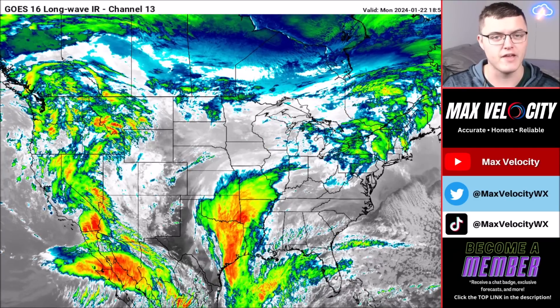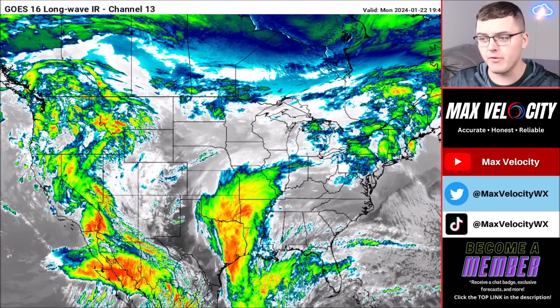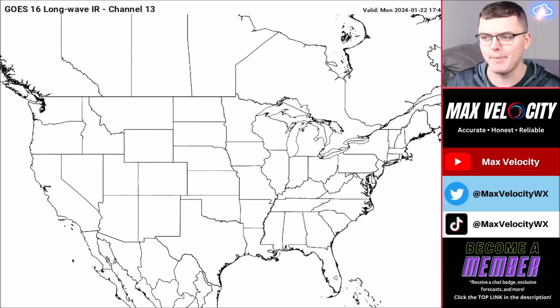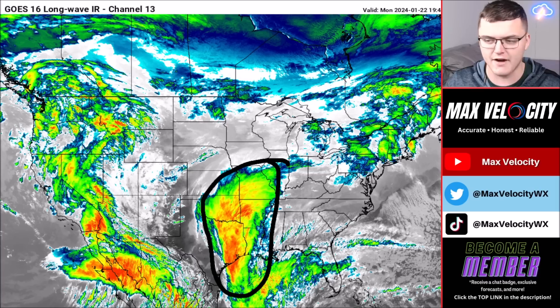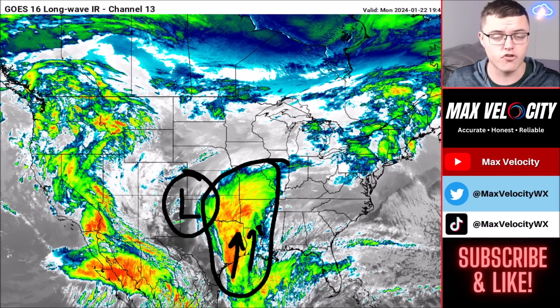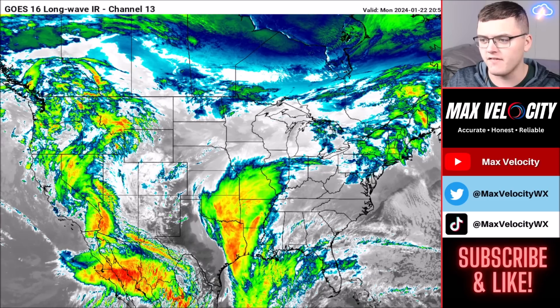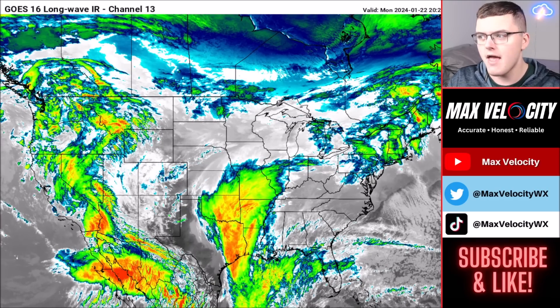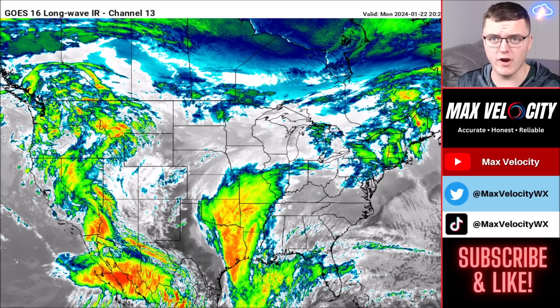Let's look at the infrared imagery showing what's happening right now across the United States — cloud cover and cloud temperatures. We have a large plume of moisture coming out of the Gulf of Mexico due to a strong southerly wind and an upper level low located near the Texas Panhandle. This is allowing moisture to surge north and east, bringing the potential for rain, freezing rain, and snow tonight. The red color represents cold cloud tops, indicating heavier pockets of rainfall currently falling.